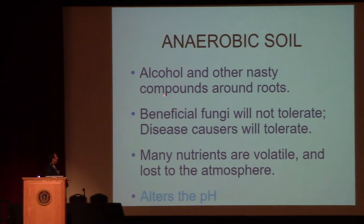In anaerobic soil, alcohol and other nasty compounds around roots can kill roots. Beneficial fungi will have a really hard time tolerating anaerobic soil, while some disease-causing fungi can tolerate anaerobic soil. So disease-causing fungi will do a little better in that environment than beneficial fungi. As your soils get compacted, you're selecting for disease causers to have their way with the plants. Also, ammonium can turn to ammonia in anaerobic soil and be lost to the atmosphere. If you have a compost that went anaerobic, it's probably nitrogen-deficient. When your soil goes anaerobic, nutrients become volatile and in many cases are lost.